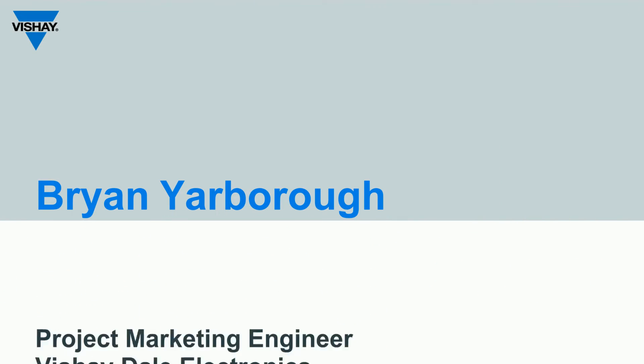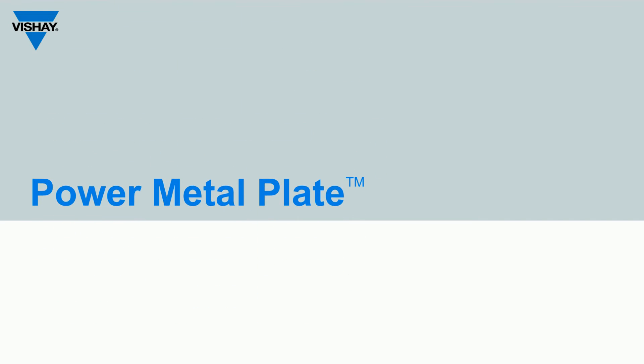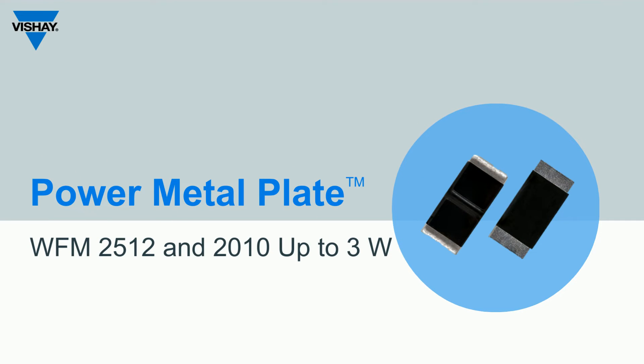Hello, my name is Brian Yarbrough and I'm a product marketing engineer for Vishay Draloric Electronics. I will be presenting the WFM product and detailing how the construction of this current sense resistor offers performance advantages that make them ideal for high power density designs.